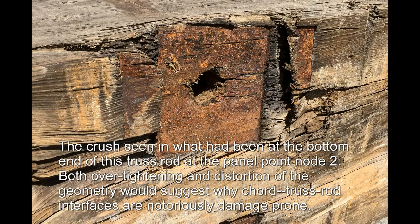The crush seen in what had been the bottom end of this truss rod at panel point node 2. Both over-tightening and distortion of the geometry would suggest why cord-truss rod interfaces are notoriously damage prone.